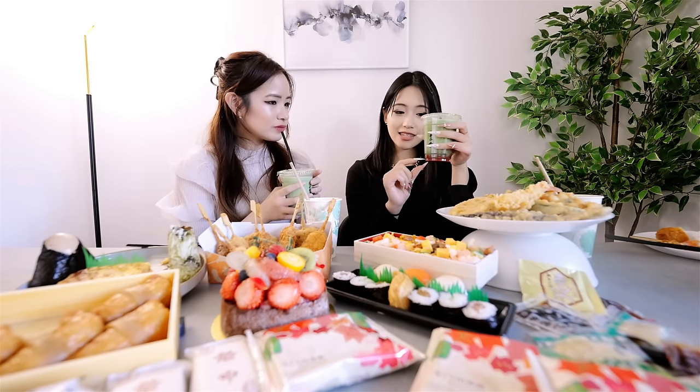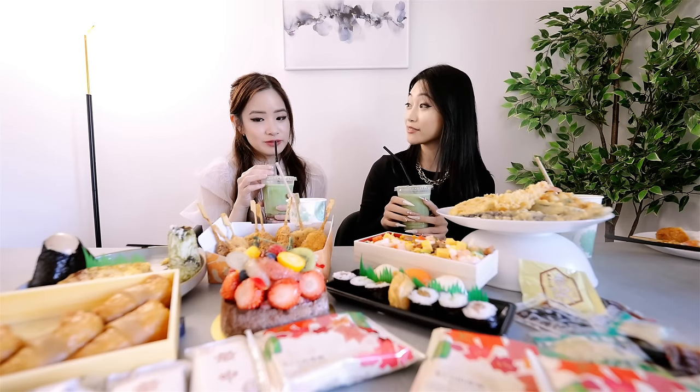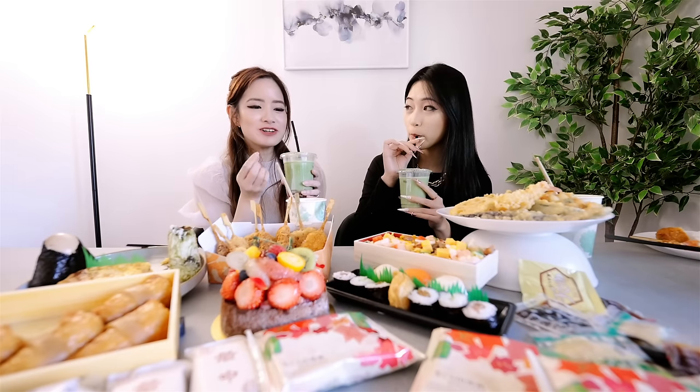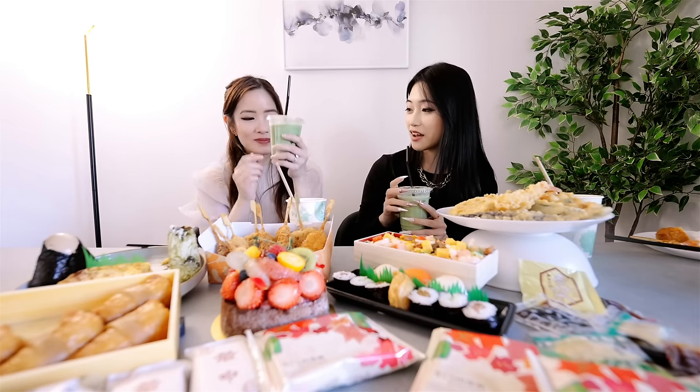This is the matcha latte. I don't usually like milk in Japan but this is good. The berry down here adds a little bit of sourness to it, which is weird because it's milk, but it's really good. It's so smooth — this part down here is really smooth. They said this one was really popular, so I'm going to go back for that.